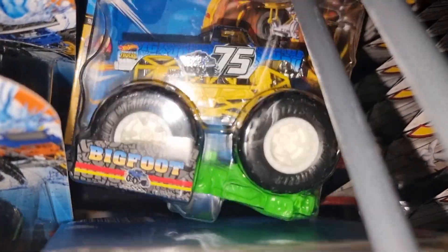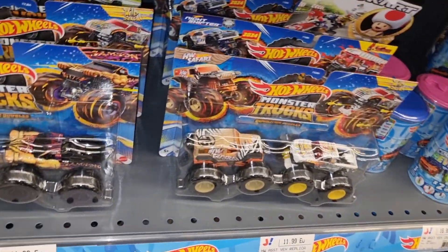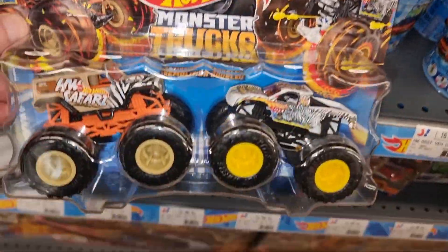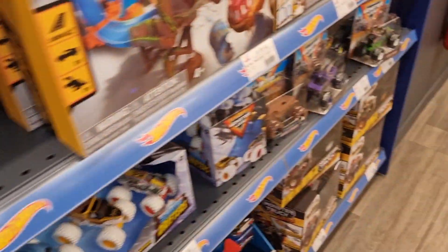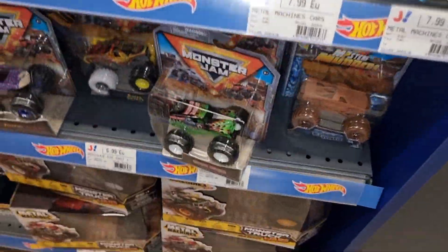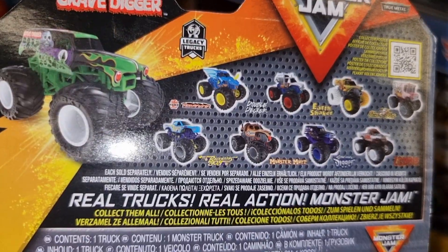Here we got some Monster Trucks — the Bigfoot. These are pretty new. Nice two-pack, this is also very new. Monster Jam multi-pack, and here we got some more Monster Jam models.